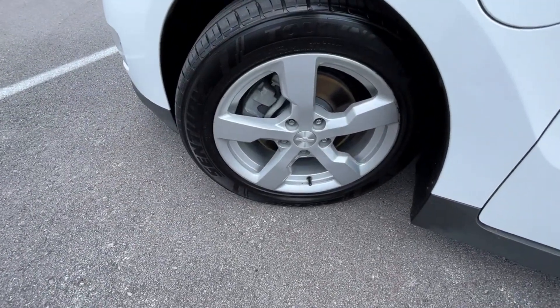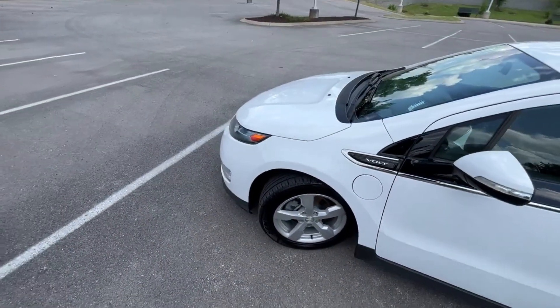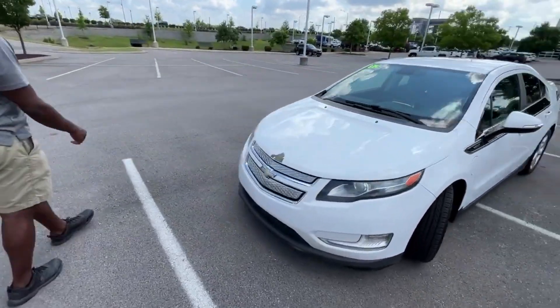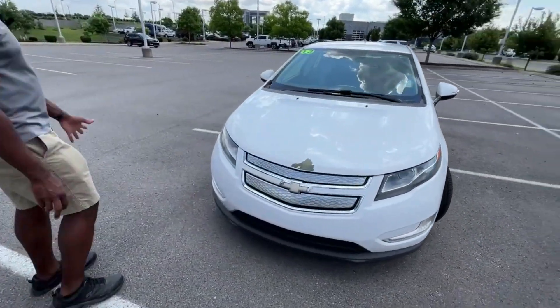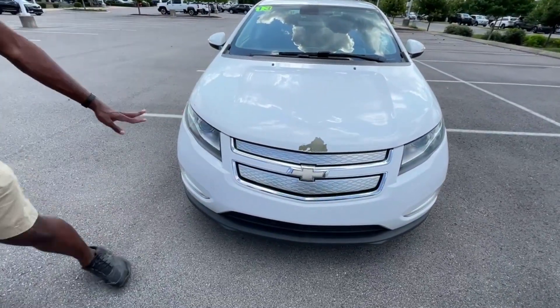Down there we have the 17-inch aluminum wheels. And then as we come around to the front here, we have our halogen headlamps. And then we can just see with this being an older car, paint defects here. A little touch-up should fix that, though.